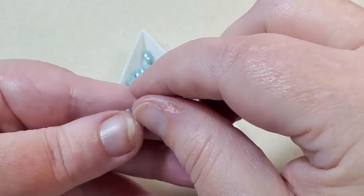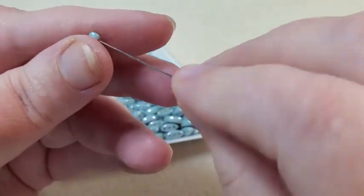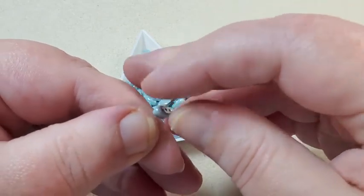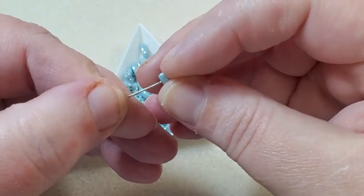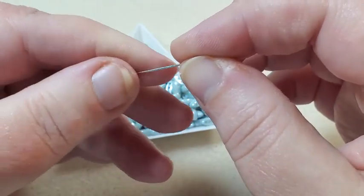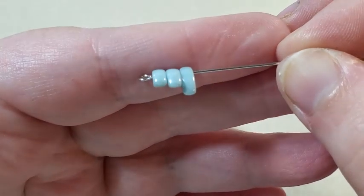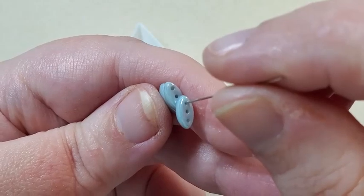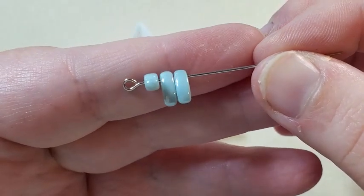I put a pin through one of the holes so you can see what they look like — they have the other two holes as well. They're really cool, really pretty color.